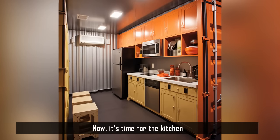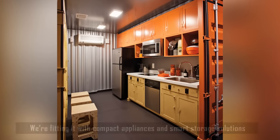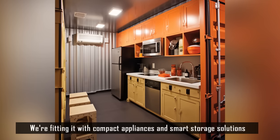Now it's time for the kitchen. We're fitting it with compact appliances and smart storage solutions.